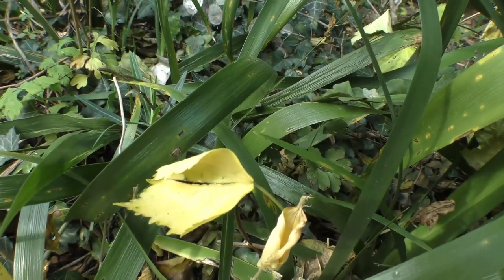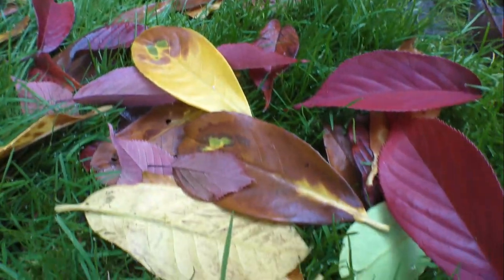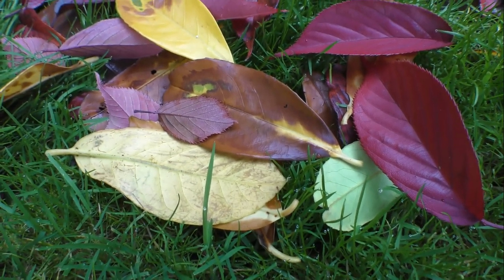They tell us that autumn colours are revealed when the chlorophyll in green leaves is reabsorbed as autumn approaches. So is there a reason for these vivid colours? Is it just due to the loss of green chlorophyll? I think I can prove otherwise.